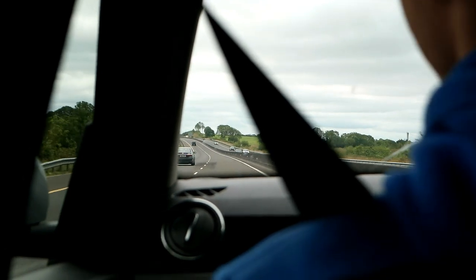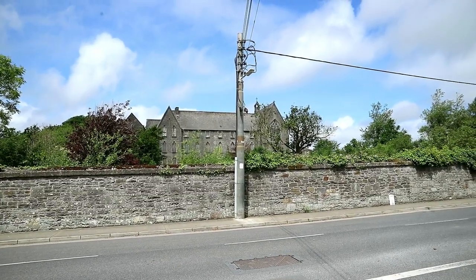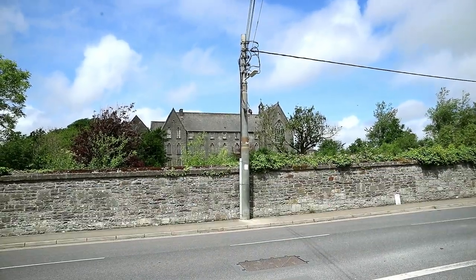Eventually it's time to finally leave the massive site as we prepare for another full day of exploring. First up today, we are taking a look at this large vacant convent, which is clearly abandoned from the boarded up windows we could see from afar.